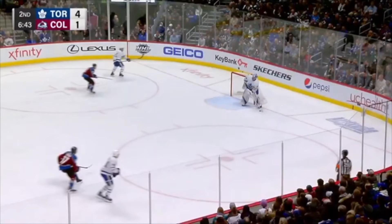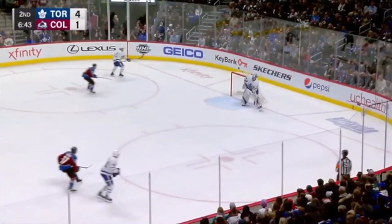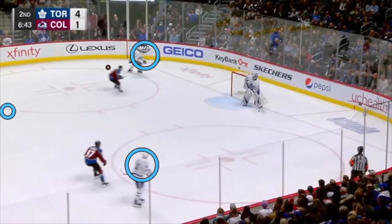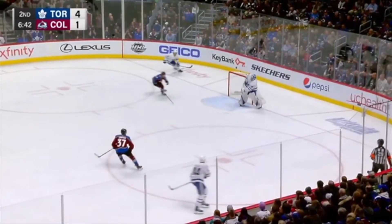First things first, look at Anderson's head and eyes. They're up ice. He can see what's going on in front of him. Because of this, Anderson knows that he has three teammates back in his zone and two Avalanche fore-checkers in front of him. With his head up, Anderson can see that one fore-checker is coming towards him and one fore-checker is moving to cover the middle of the ice. He also sees all of the options that he has.